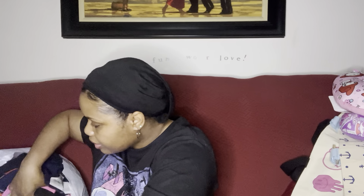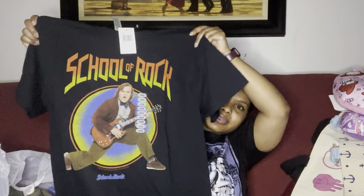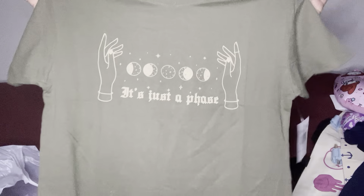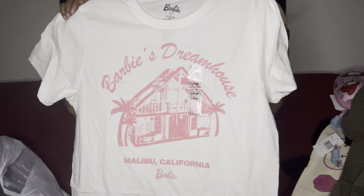I picked up some t-shirts too — you know I love t-shirts from there. I got this one from School of Rock, I love that movie. I picked up a Snoopy t-shirt that just says 'Weekend Vibes.' I didn't get as many t-shirts as I normally do this time. I also got one that says 'It's Just a Phase' — I have some Pumas that'll look really good with that. And this one says 'Barbie's Dream House' and 'Malibu, California.'